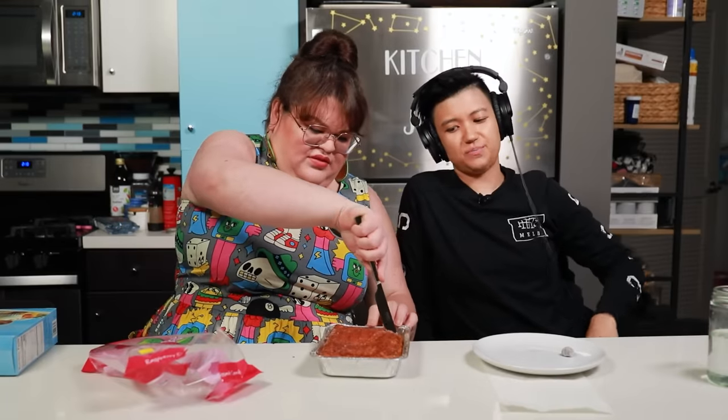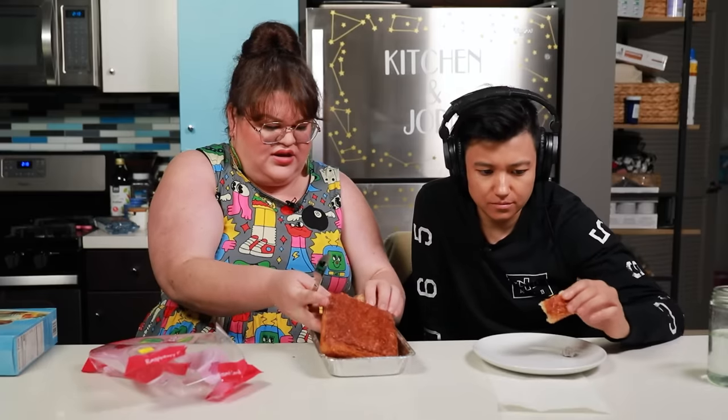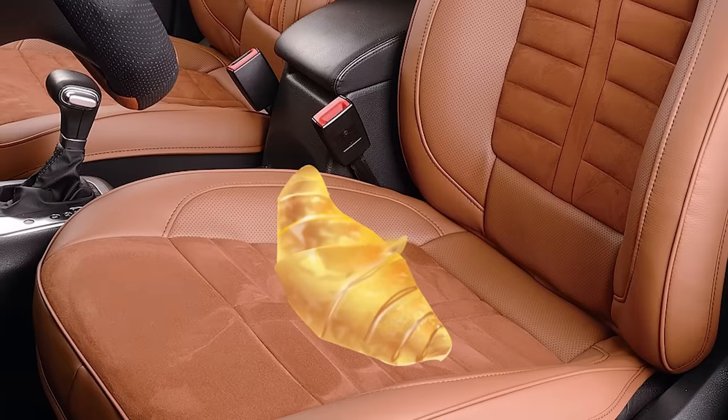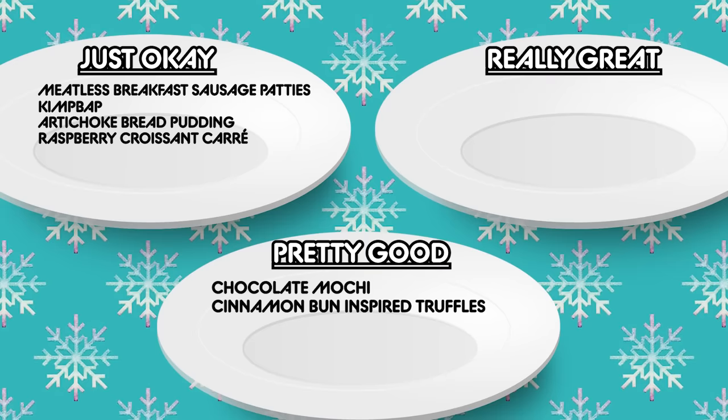Next we have the raspberry croissant carré — an all-butter croissant with raspberry filling. It smells like the raspberry preserves, which is probably exactly what's inside. This is basically a croissant coffee cake. Since it's a really thick pastry, it just tastes like coffee cake to me. It kind of tastes like stale croissant with raspberry inside — like a dry coffee cake. What if you found a croissant in your car and hadn't seen your car in three years, put raspberry in it and ate it. It's just okay.